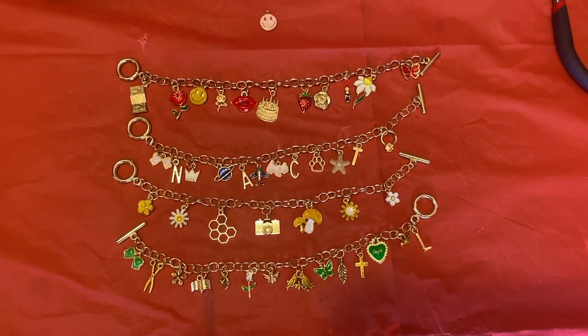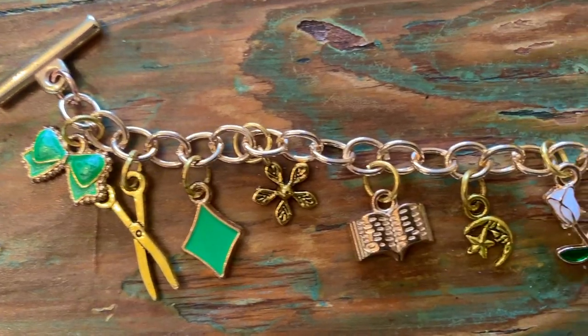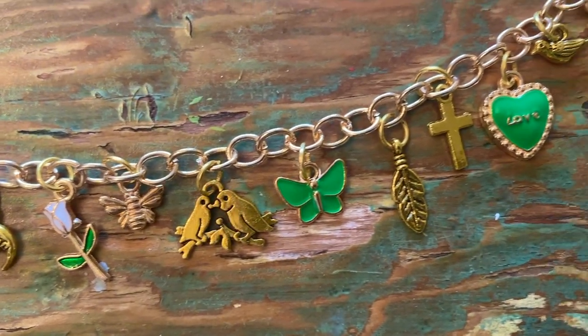It was a very crafty month because I went to a fun bracelet making crafternoon and also hosted a tote bag painting morning with my Bible study group.